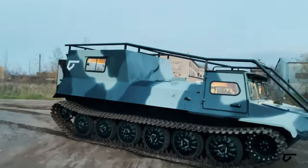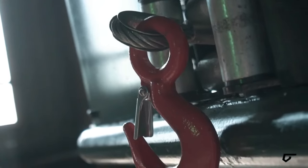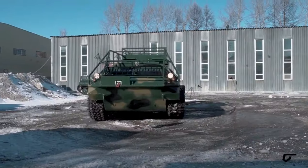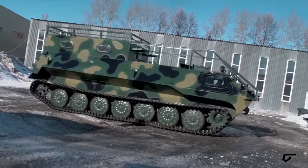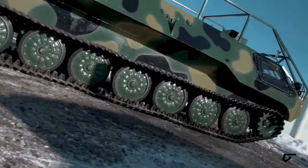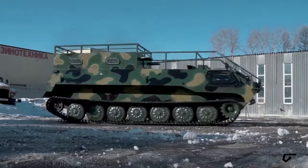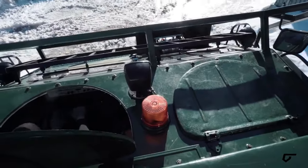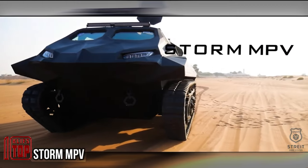The spacious cockpit accommodates eight passengers, while the cabin can hold 12 more. At its core, the MTLBU is powered by a 310-horsepower YMZ-238 BL1 engine. Notably, this vehicle offers a range of options including new assembly or decommissioned and upgraded versions upon customer request, with prices starting at $75,450.